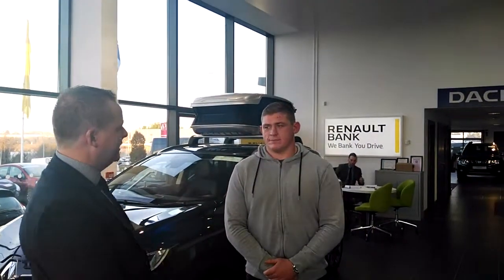Hi, we're out here in H&H Motors Renault Garage on the Cork Road in Waterford. We're delighted to be joined by Tyke Furlong, International Probie Star, as well as a brand ambassador for H&H Motors Renault Ireland.